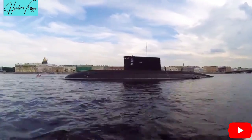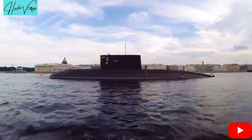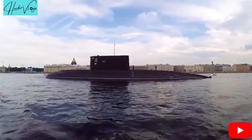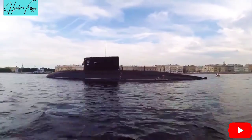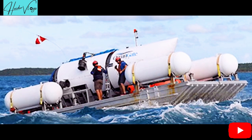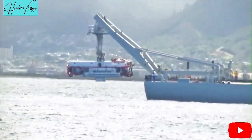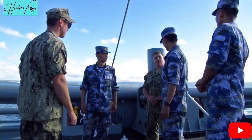Rescuers raced against time on Tuesday in search of a missing submersible carrying five people on a mission to document the wreckage of the Titanic, the iconic ocean liner that sank more than a century ago. The United States Coast Guard is leading the search for the small craft, named Titan, in the remote North Atlantic Ocean, where the Titanic struck an iceberg and sank in 1912, killing all but about 700 of the roughly 2,200 passengers and crew.